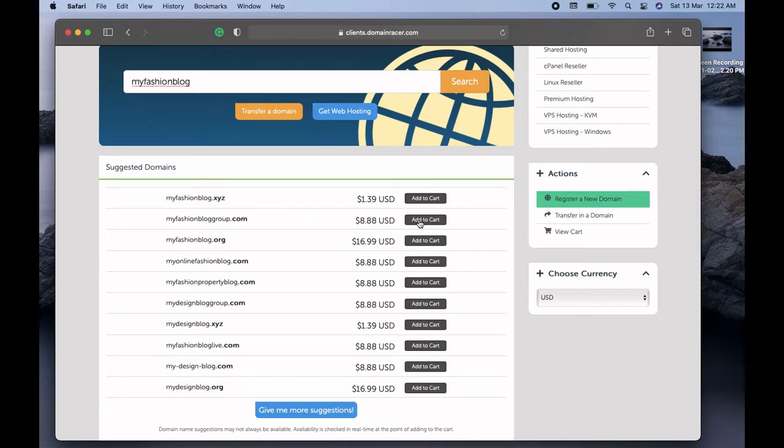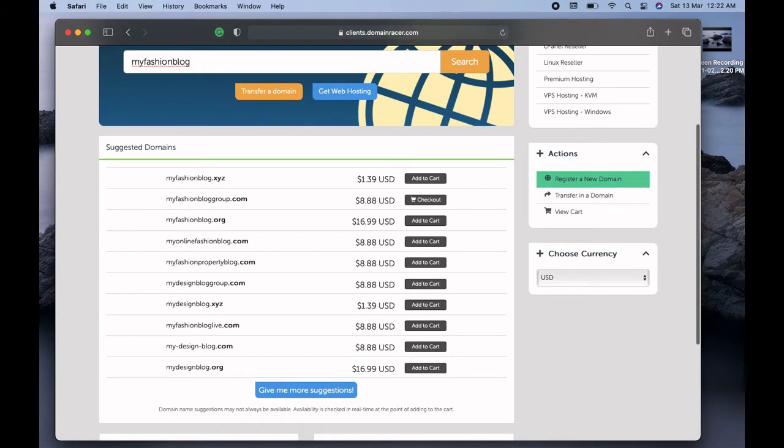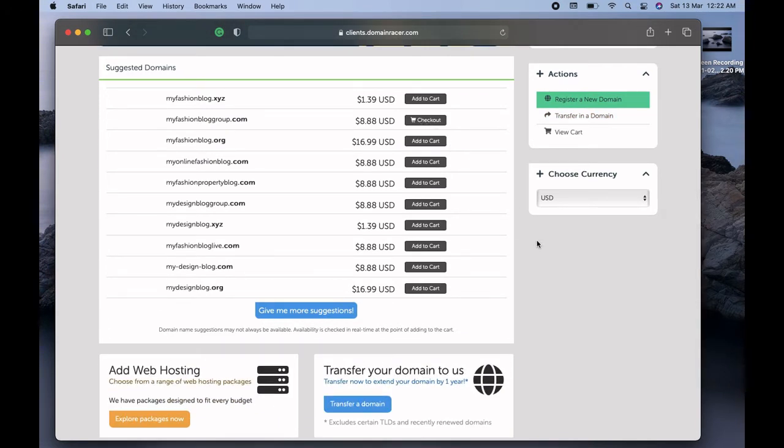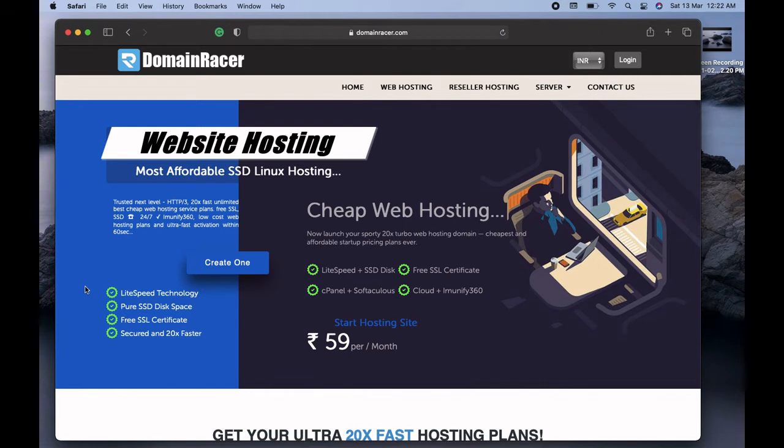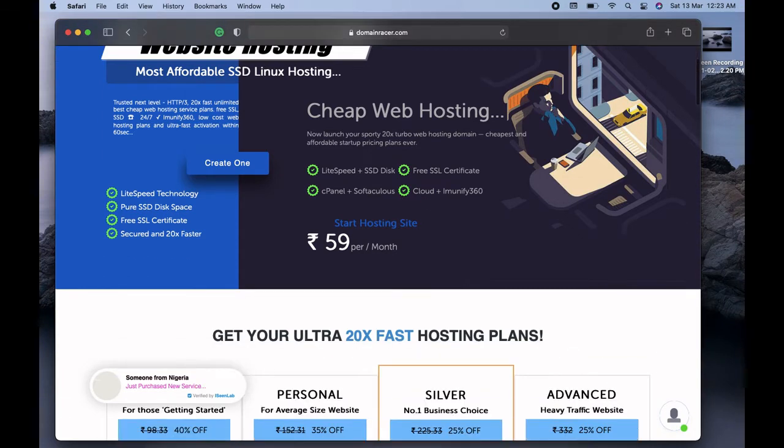I'm selecting the second domain which is myfashionbloggroup.com and clicking add to cart. Now I'll go to the hosting to see which hosting we should buy. You can see cheap web hosting is provided with a minimum price of 59 rupees per month. You get LiteSpeed plus SSD disk which is really good for your website speed, along with a free SSL certificate with cPanel and cloud storage.